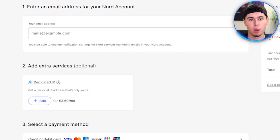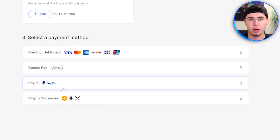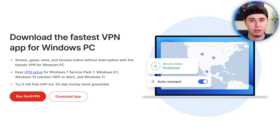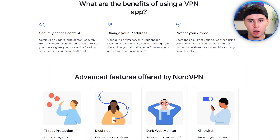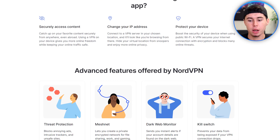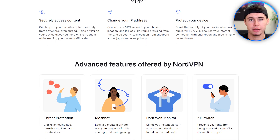After selecting a plan, you will be required to create an account. Simply enter your email address and payment information to complete the process. Once you have successfully created an account, you can download the NordVPN app on your device. NordVPN makes it easy to access different shows across different parts of the world, and it also secures your online activities — so it comes with a lot of perks like online security and data protection.